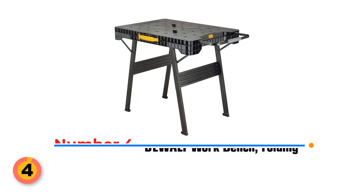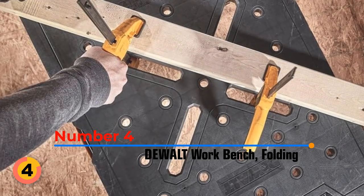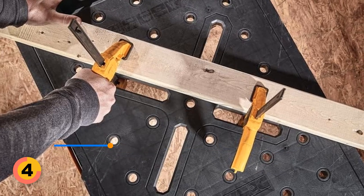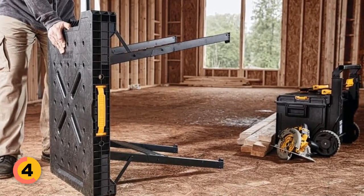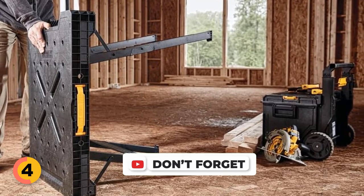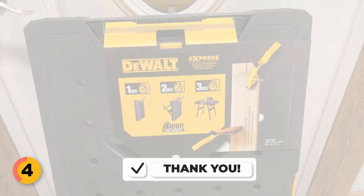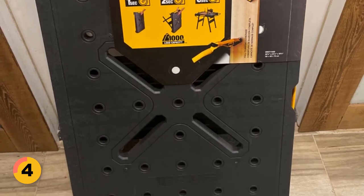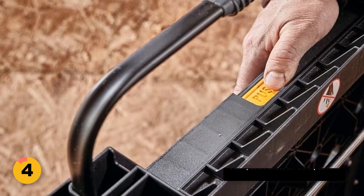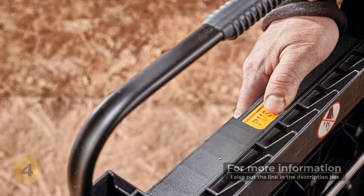Number 4: DUALT WORK Folding Bench. With its versatile clamping system compatible with trigger clamps, you can effortlessly tackle all types of clamping applications. The metal legs provide exceptional support with a remarkable weight capacity of up to 1,000 pounds, ensuring stability and reliability. The generously sized work surface accommodates a wide range of tasks, and the cleverly designed opening handle doubles as a tool hanger, keeping your essential tools within arm's reach at all times.